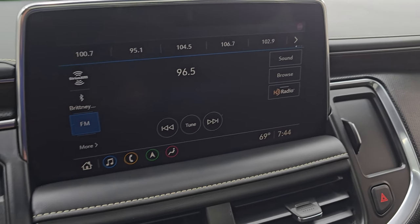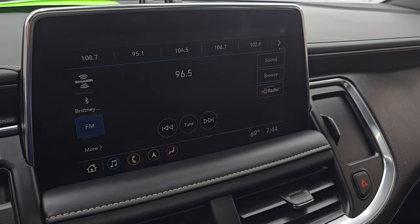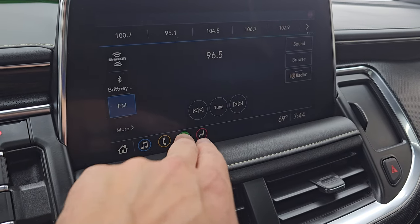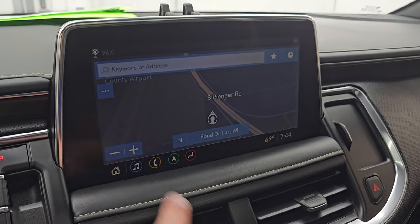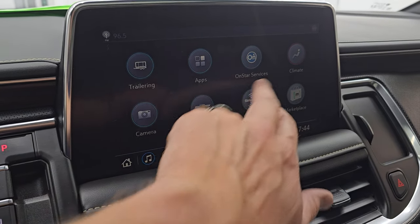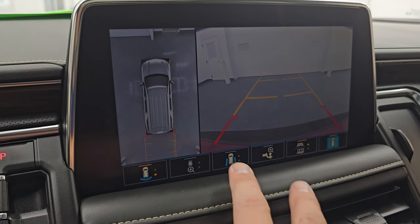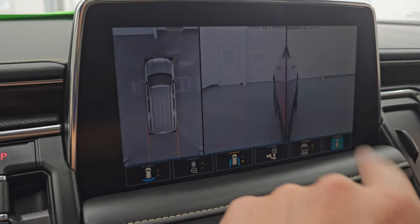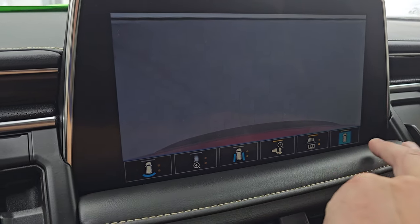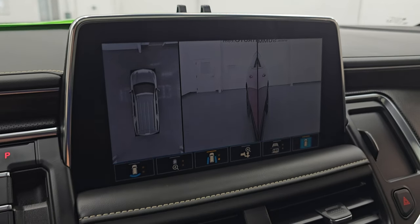This is your Chevy infotainment system — I think it's the 12.1-inch screen. You get AM, FM, and Sirius XM radio capabilities as well as Bluetooth. It does have the factory navigation system — there is Highway 41, so that is working very nicely. You get all your different apps on here. It does have Apple CarPlay and Android Auto, where you can project your cell phone to the screen. You also get your factory backup camera as well as the 360 cam. You can change these cameras — there's a view of the back and a view down the sides of the vehicle. You can zoom in on that hitch to get hooked up to your boat, camper, or trailer. And you also have the full 360-degree cam view.